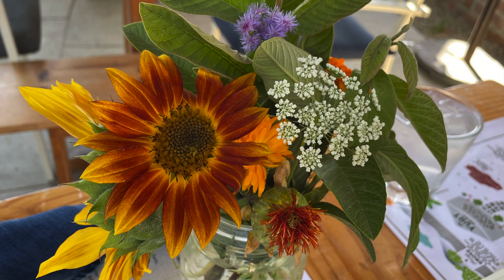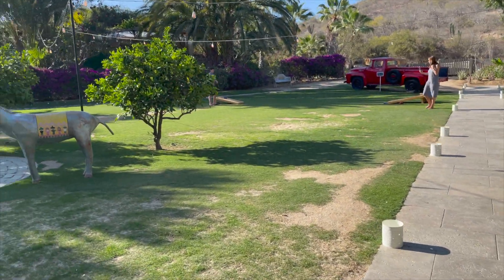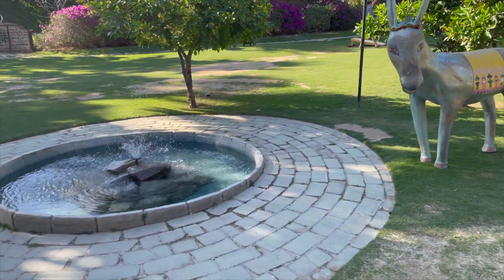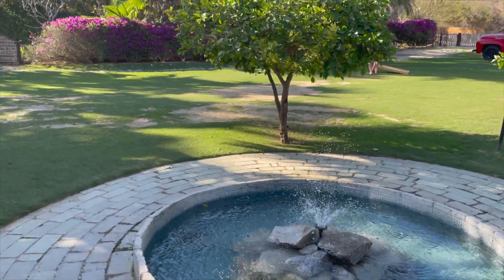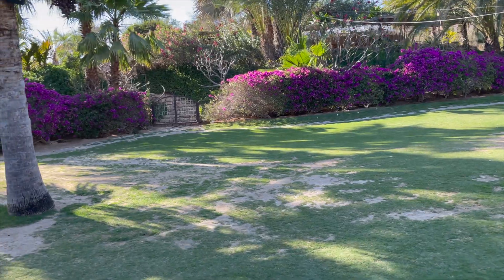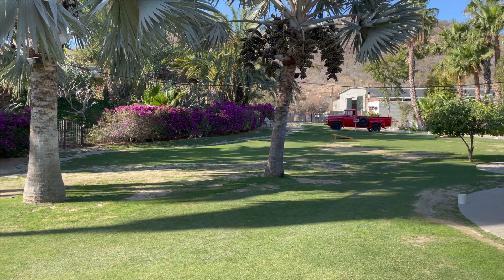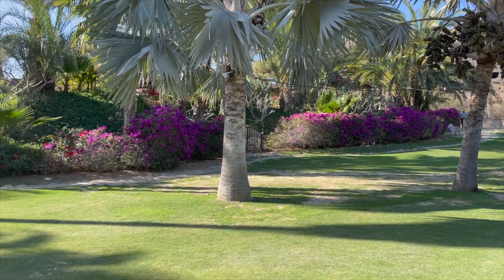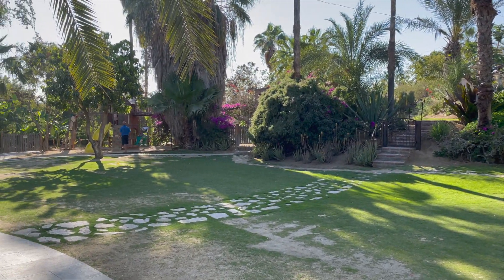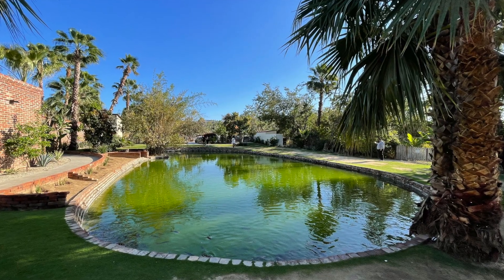When you get to Flora Farms be sure to take a stroll around the property and take in all the beautiful sights to see. From the little pond to the bigger pond that has turtles in it, you can find so many beautifully growing things. They host big events and small events for everyone, and there's even a playground for children.